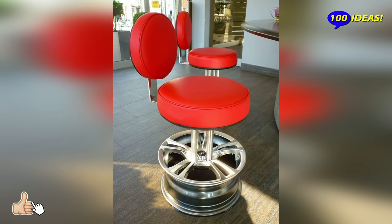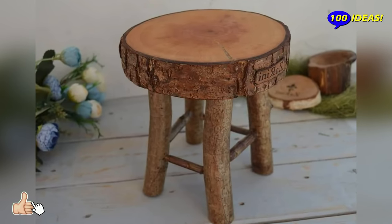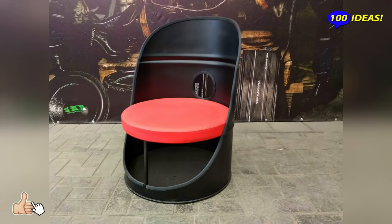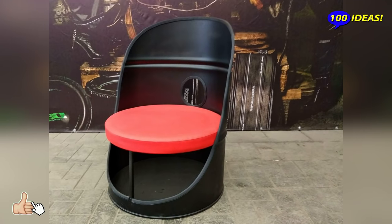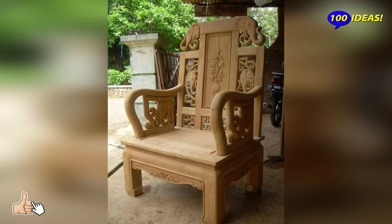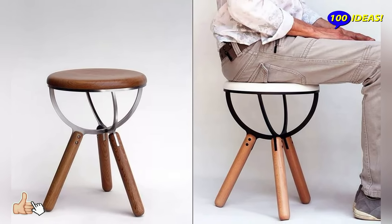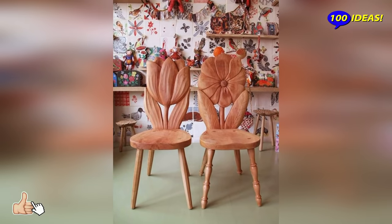Modern stools feature innovative materials, minimal structures, and lots of color. The material is a key aspect in choosing the design of a stool. Wooden stools, thanks to their versatility, can be easily inserted in both classic and modern style furniture. They can be made of solid wood or derivatives. If you want to play with different colors while keeping the wood natural, you can combine different wood essences.